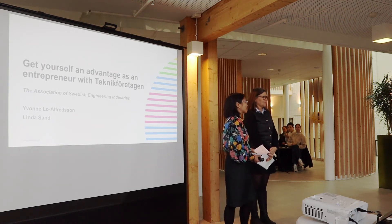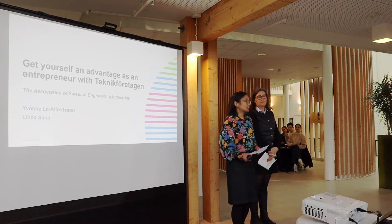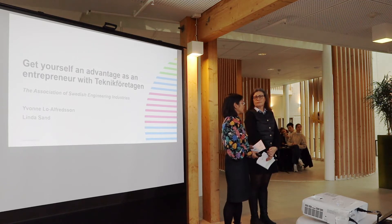Thank you and good morning. We come from Teknikföretagen and we're going to talk about how you can get yourself an advantage as an entrepreneur with Teknikföretagen.